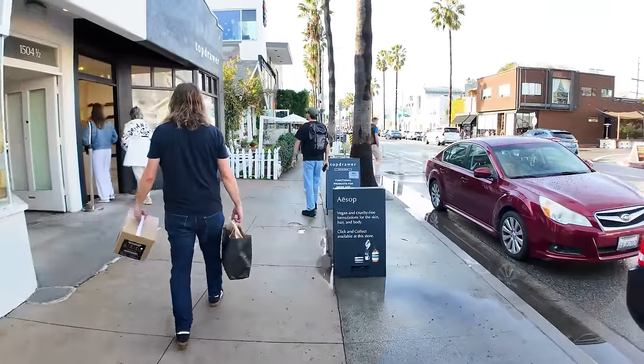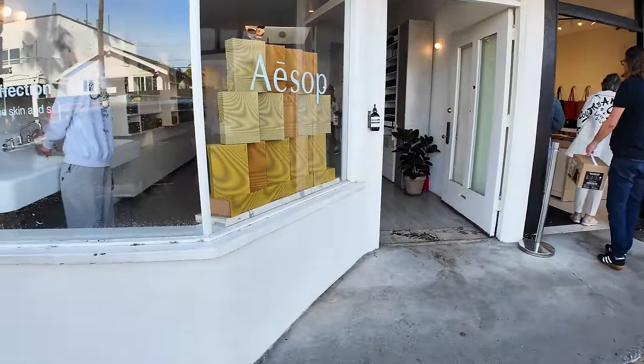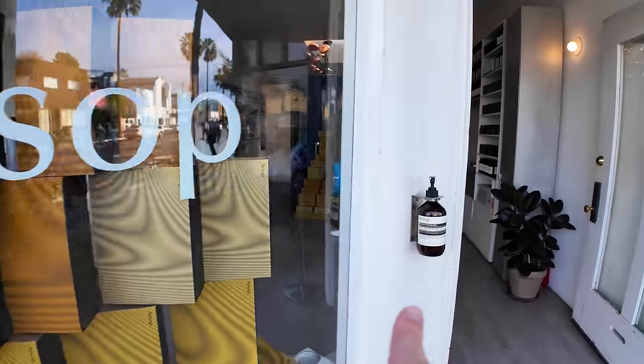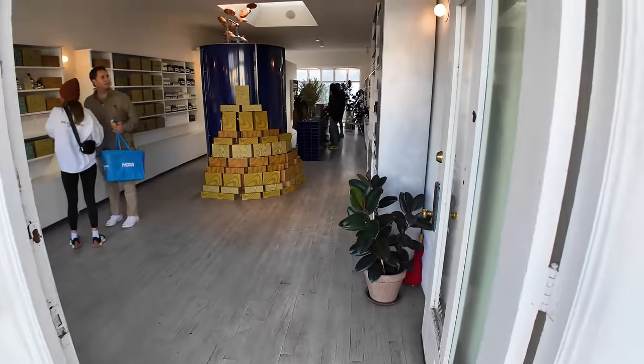I mentioned we'd talk about high-end soaps — Aesop is one of them right here. This place has some really expensive soaps. What's interesting is they actually have a sink inside that you can test the soaps and wash your hands to see how you like them. There's a tester out here on the outside. This bottle will cost you about $60.